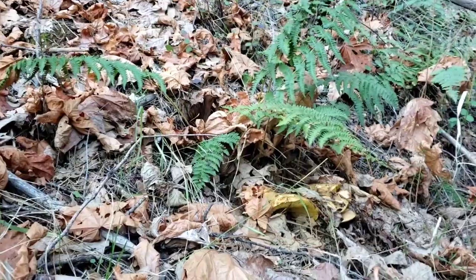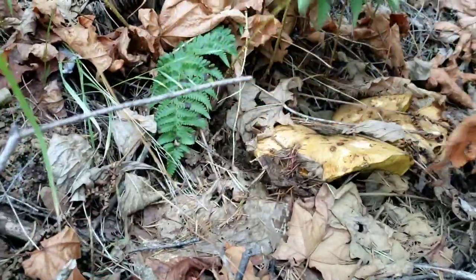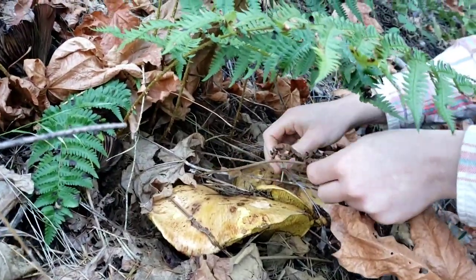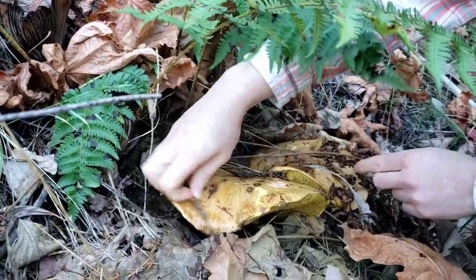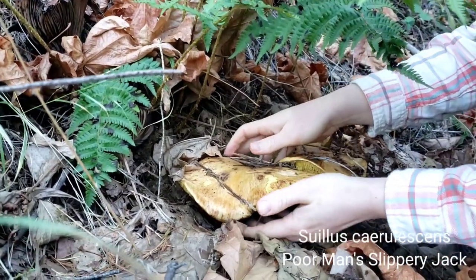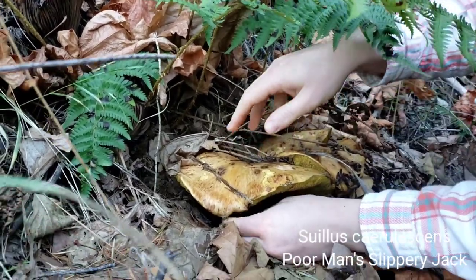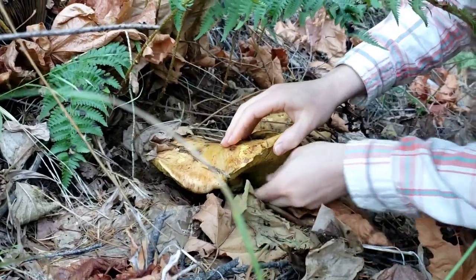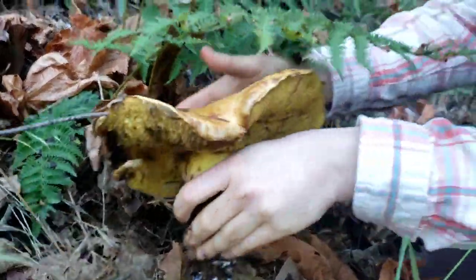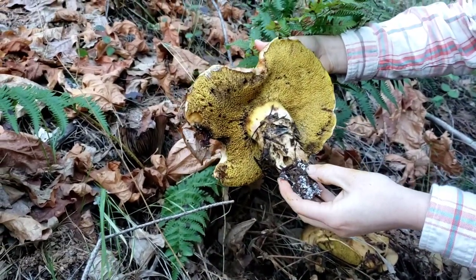We are looking at a bolete in terms of form group. You won't be able to see why it's a bolete until we get down to show you the underside. But this is a very common bolete in our area, the Sierra Foothills, and actually very common all over California. The epithet means 'becoming blue,' so this is named for its blue staining reaction, which is fairly common in the boletes. This is a big boy — you can see the pores underneath that are the defining feature of the boletes as a form group.